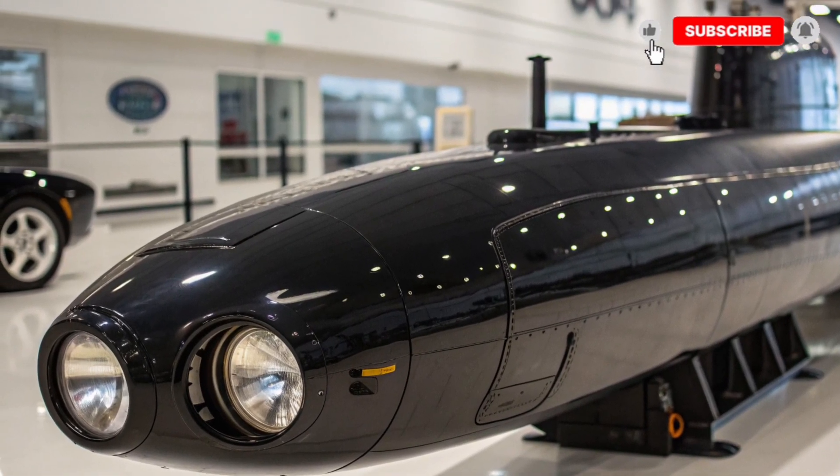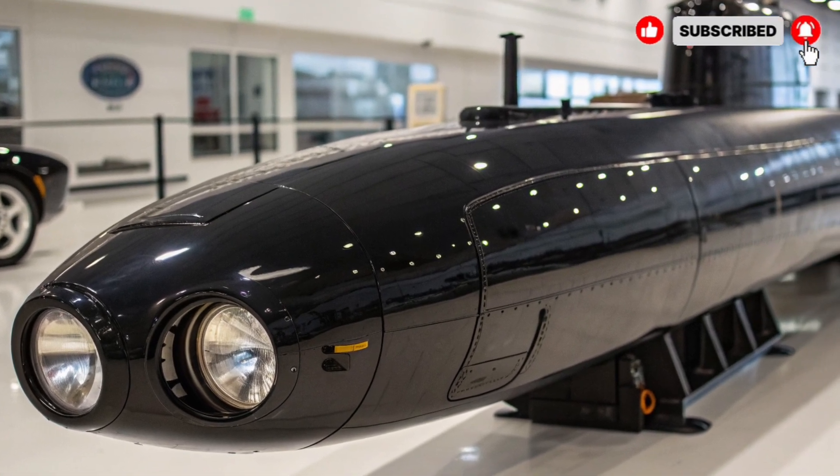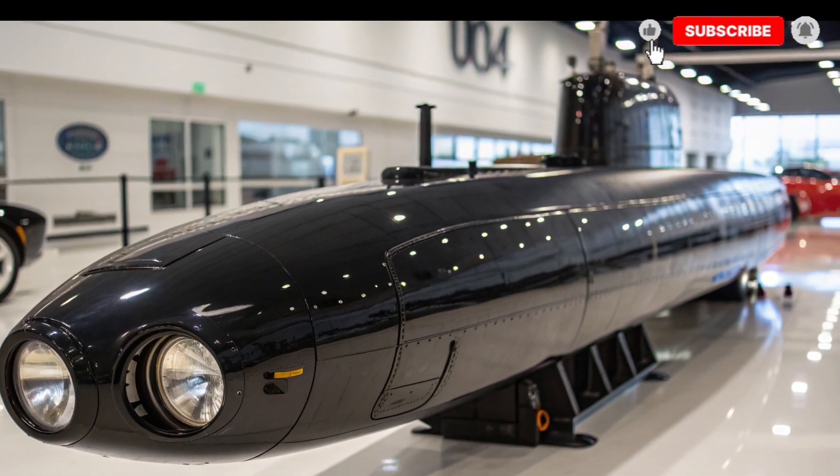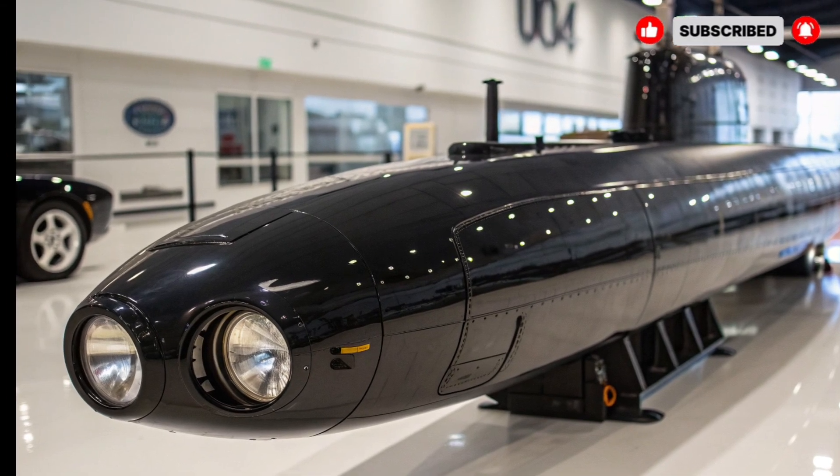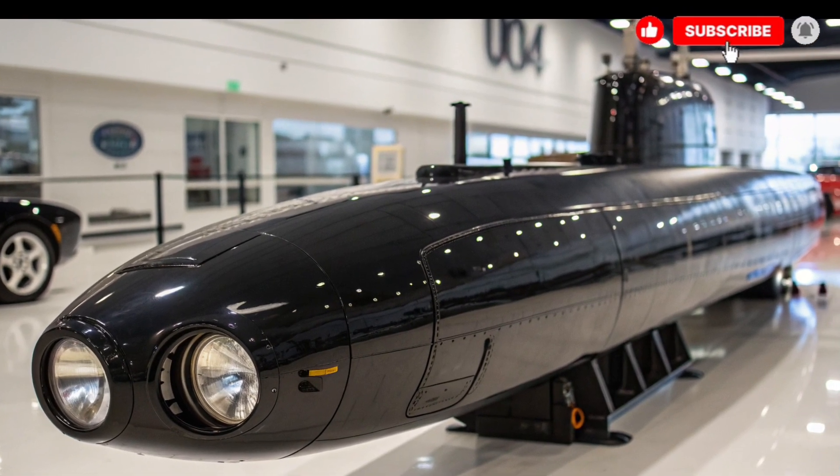Friends, if you enjoyed this video and want to learn more about other submarines and advanced military technology, don't forget to subscribe to our channel International Auto Reviews to get instant updates on every new submarine and modern machine we review.